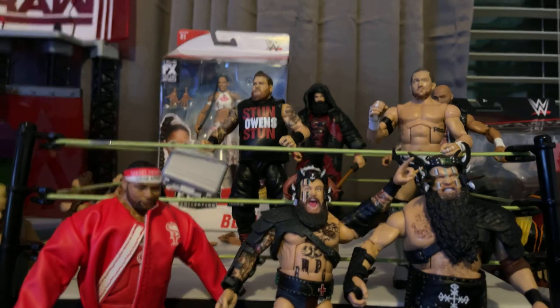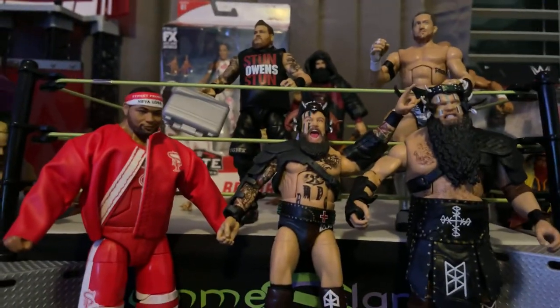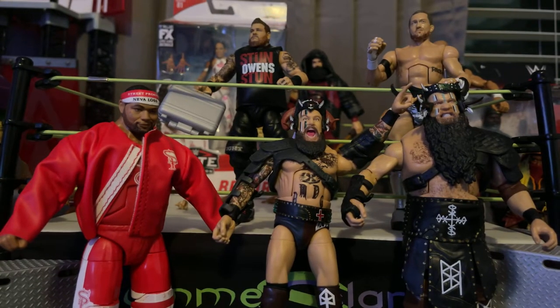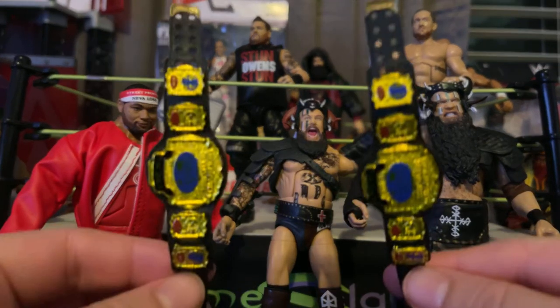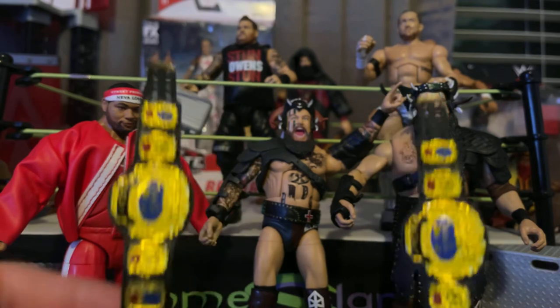He does come with a WCW tag title, and they do look great. I actually have two Stunning Steves, and the reason is because they come with the WCW tag titles, and I couldn't just have one. Had to get two.